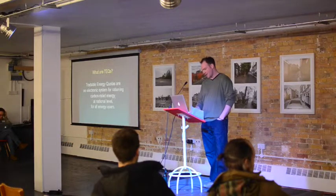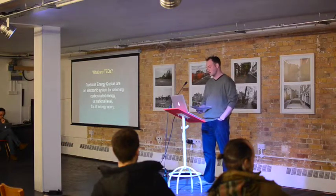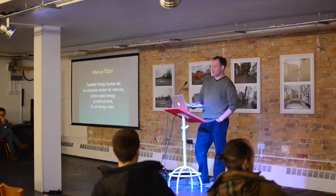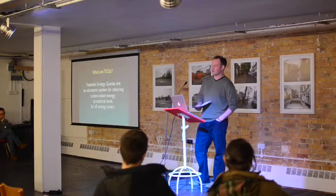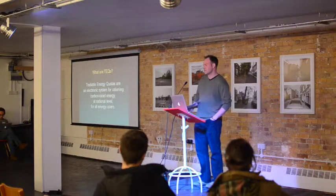So, what are TEQs? TEQs are a potential solution to this — not obviously the only solution — but an electronic system for rationing carbon-rated energy at a national level for all energy users. A couple of important things: this isn't a voluntary scheme. If you are an individual, a business, or the government in the UK, then you are in this scheme by definition. If you choose to ignore it, you'll be penalised financially.